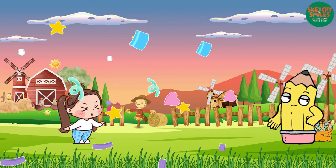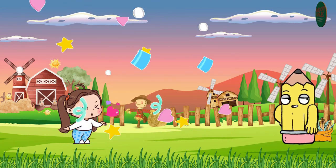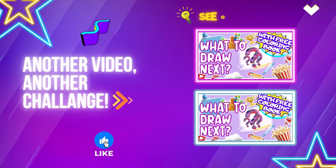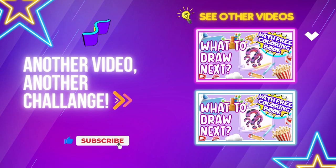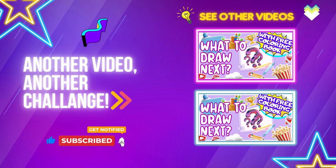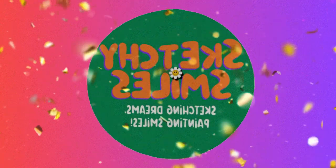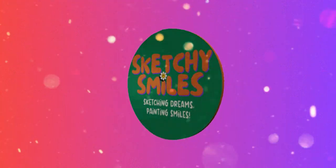Thank you for joining us, and until next time, have a wonderful day with your loved ones. We'll see you in the next one!